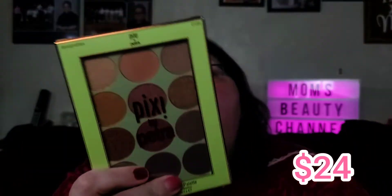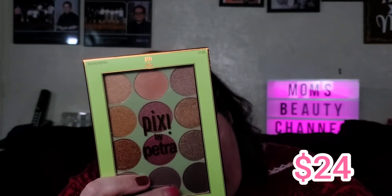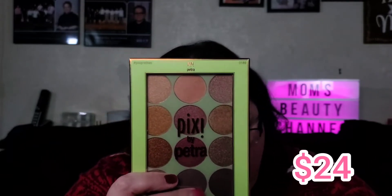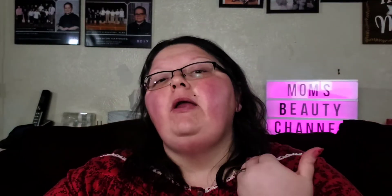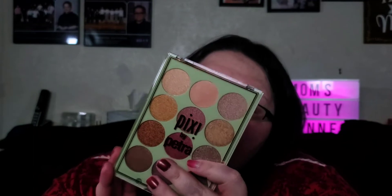And I got a Pixie by Petra product — I've seen that brand a lot in Target. They value this at $24; it's the Mix Minerals Palette called 'Reflect.' My total box value is $155 and I only paid $19.99. Getting this kind of box is fantastic. I can't wait to see what Billy got. And here is the palette.